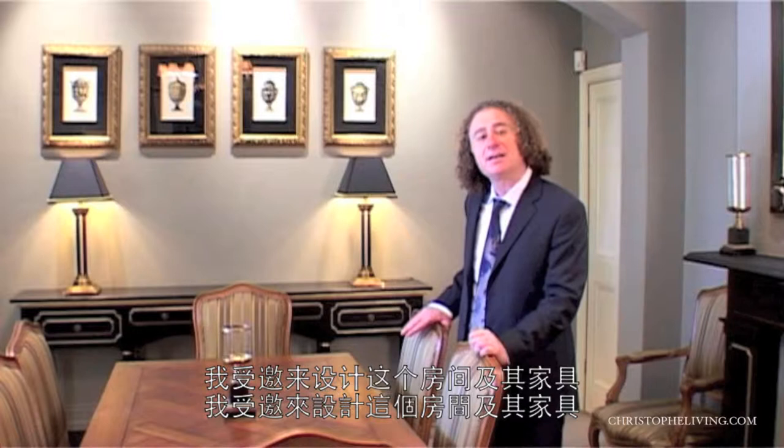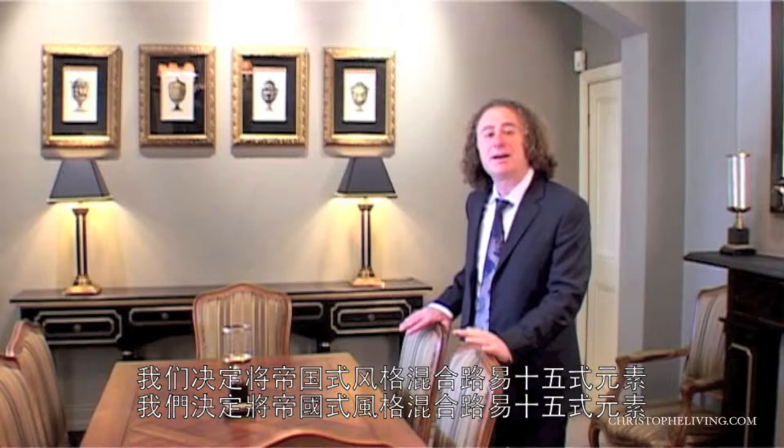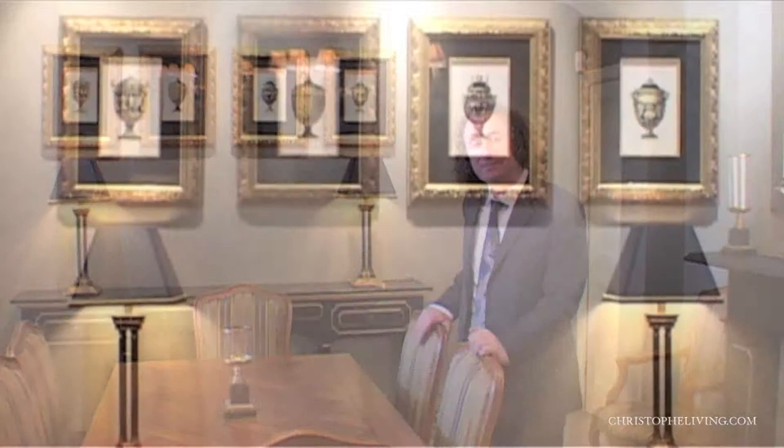We're here in a Victorian terrace in the eastern suburbs. I was invited here to design this room and the furniture to create a special room — slightly formal, for a special occasion. We decided to combine the Empire, some Louis XV, and I'd love you to have a look at the details with me.